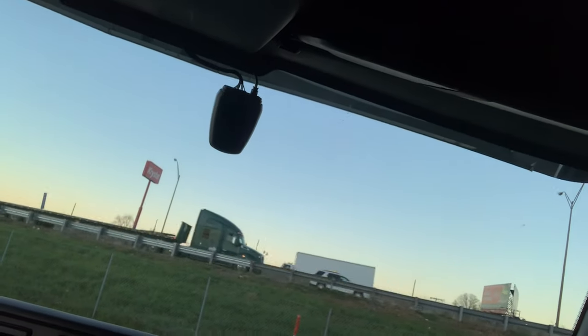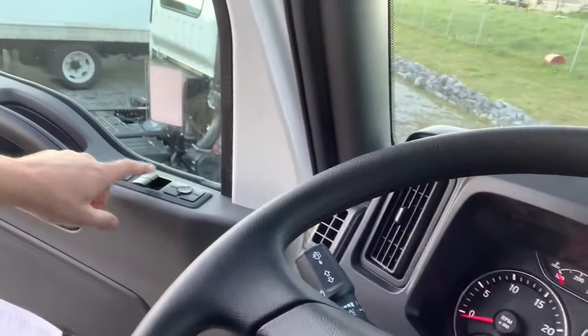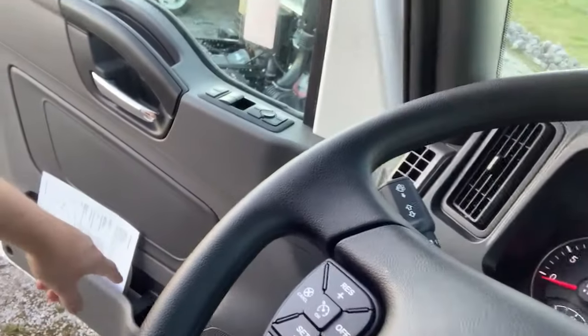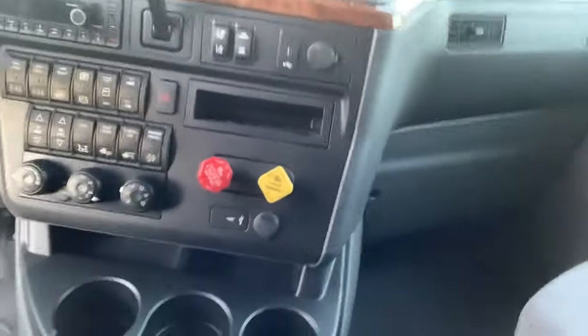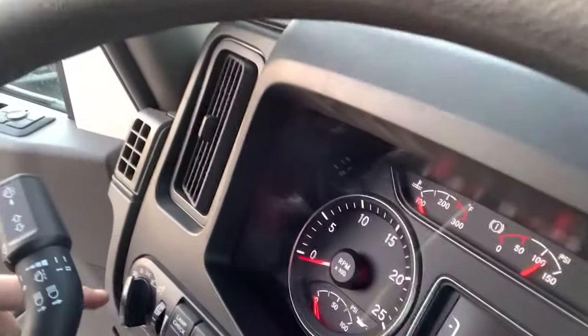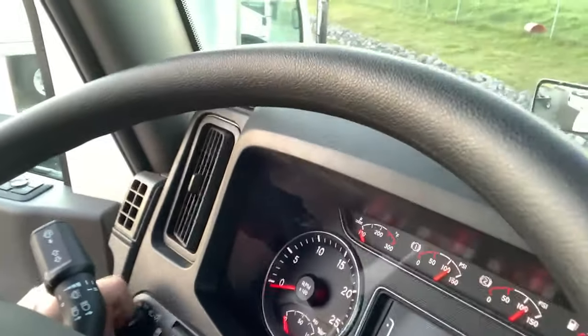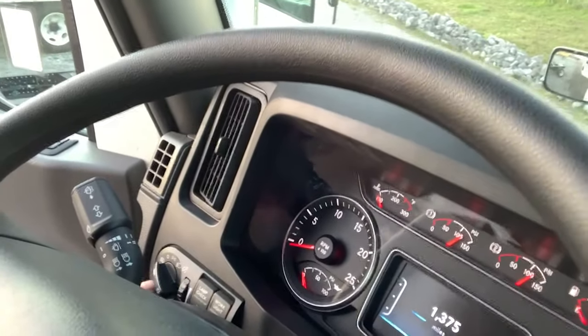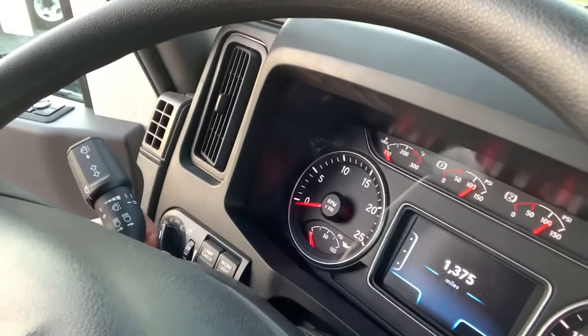This truck is equipped with the Bendix Wingman Collision Mitigation system and we have that device in the window which confirms that. Heated mirrors, power windows, power door locks, and cup holders in the door as well as in between the driver's seat. The seat I'm sitting on is a back cycler massage seat. The headlamps are both twilight controlled, and on the automatic setting it will engage that twilight control. You have fog lights by pressing in to turn the fog lights on.